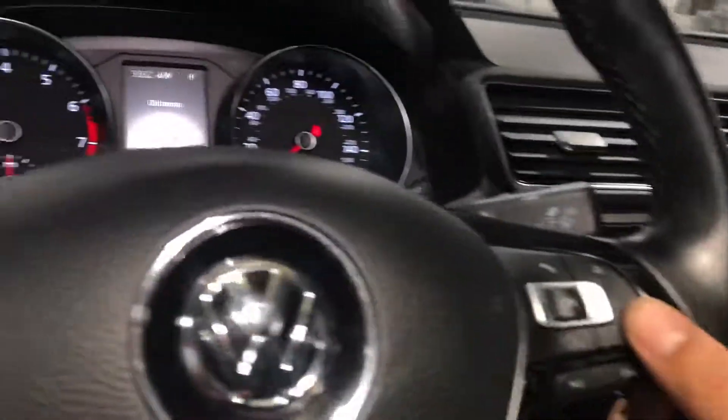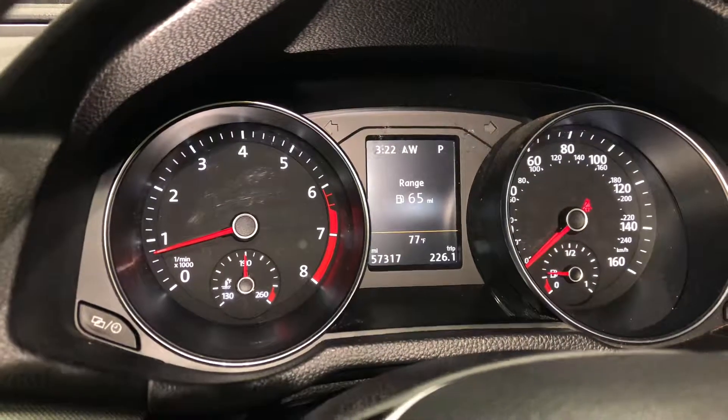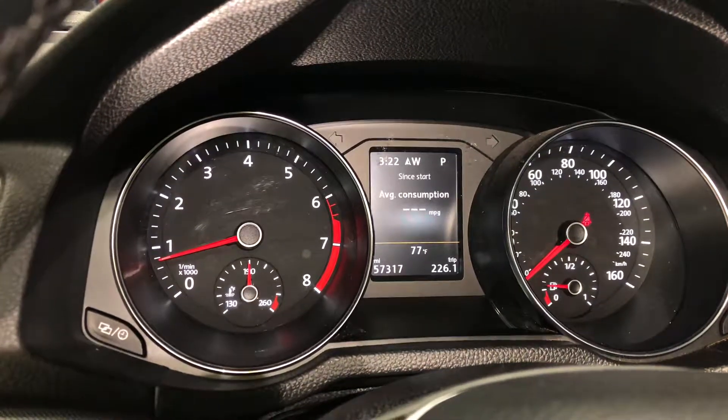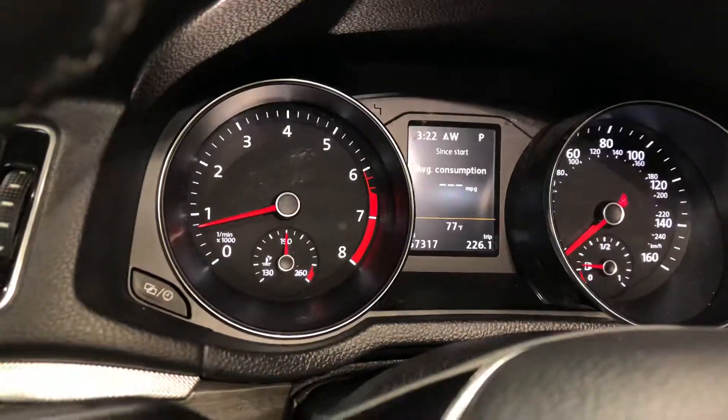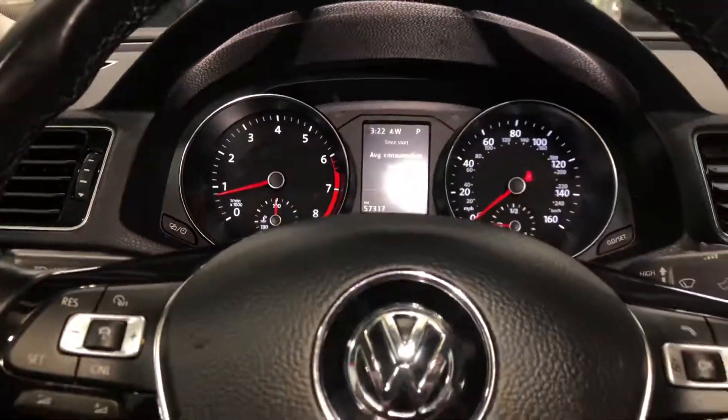Overall the car is in great shape — a great little economy car, great on gas mileage. Let's see what the current mileage is actually. It doesn't tell us right now, but yeah, the car is in great shape.